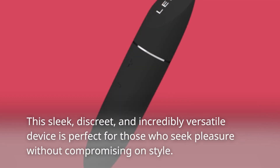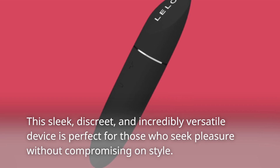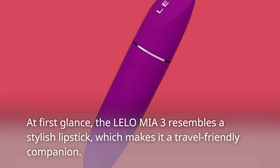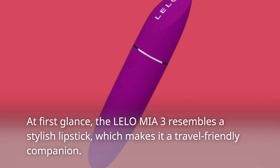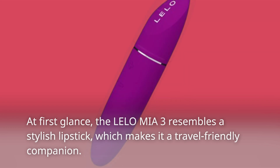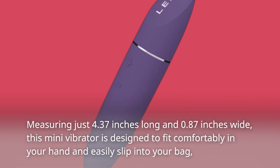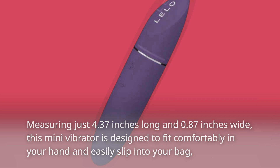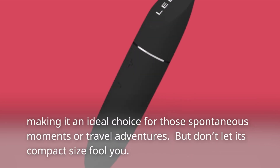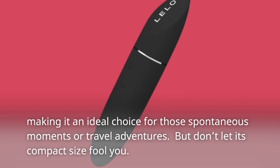This sleek, discreet, and incredibly versatile device is perfect for those who seek pleasure without compromising on style. At first glance, the Lalo Miya 3 resembles a stylish lipstick, which makes it a travel-friendly companion. Measuring just 4.37 inches long and 0.87 inches wide, this mini vibrator is designed to fit comfortably in your hand and easily slip into your bag, making it an ideal choice for spontaneous moments or travel adventures.